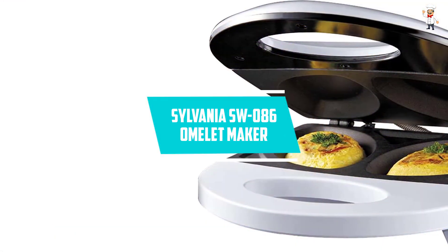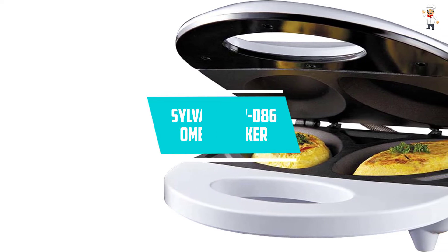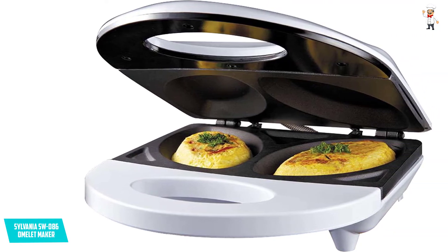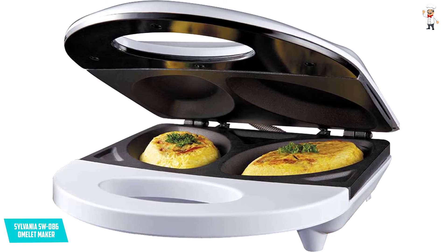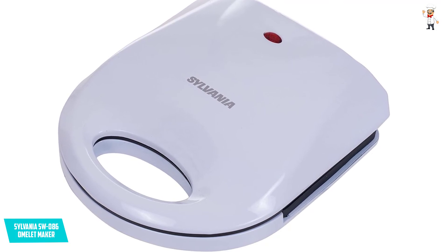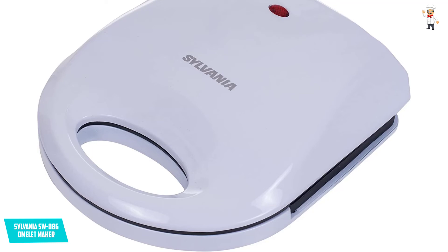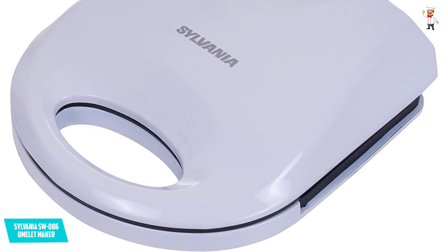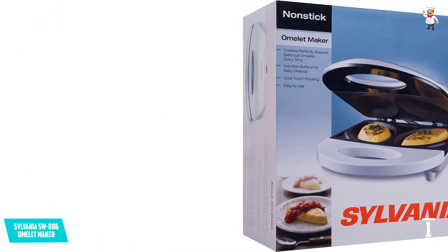At number 1, Sylvania SW086 Omelette Maker. Are you looking to buy an omelette maker that will cook perfectly shaped omelettes? The Sylvania SW086 gives you the best cooked omelette. It is a high-quality omelette maker made from stainless steel, UL listed and approved for safe use, with dimensions of 10 by 16.7 by 4.12 inches and a weight of 3.5 pounds.